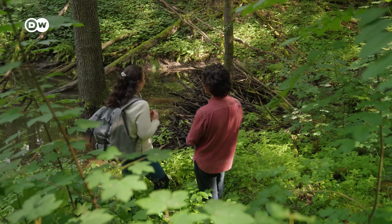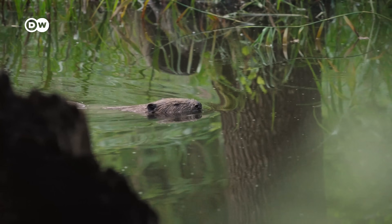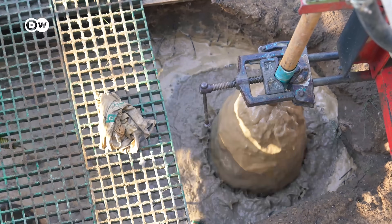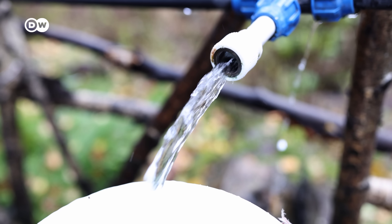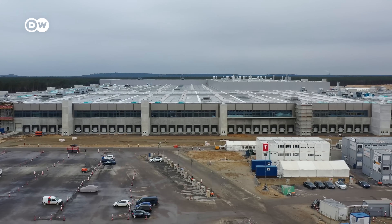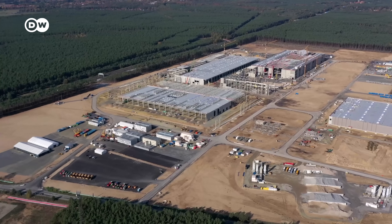As the beavers return, researchers like Maria are starting to notice how useful they can be when we let them do their thing, particularly for groundwater. Groundwater is a crucial resource — it's where we get half of our drinking water globally, and it's essential for agriculture and industrial manufacturing. The Tesla Gigafactory, just 40 minutes away from here, uses the same amount of water as a town of 10,000 people, according to the company.